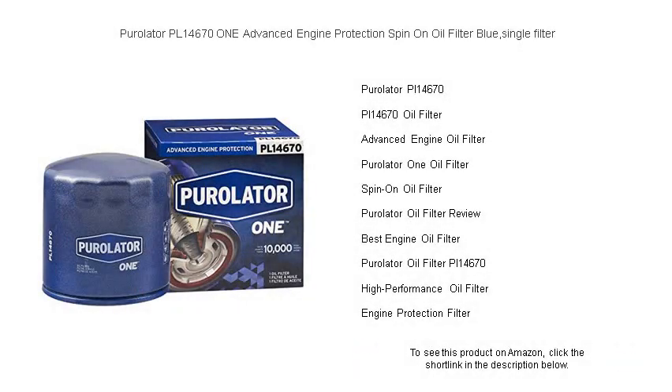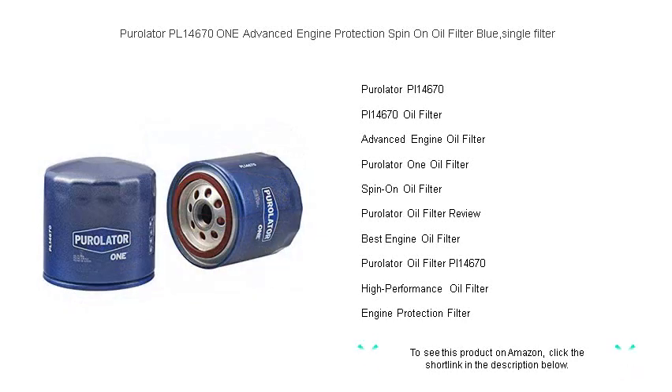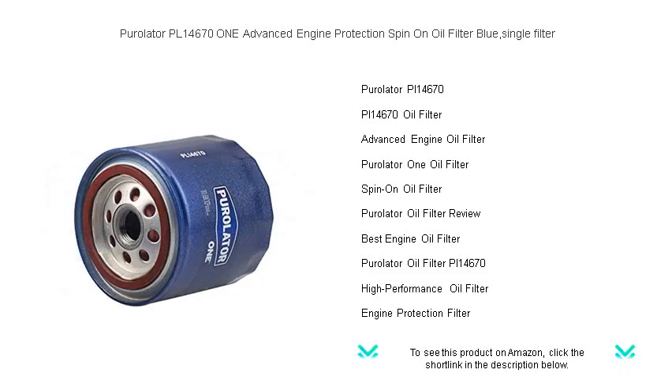Keep your engine running like new with the Purolator PL14671 Advanced Engine Protection Spin-On Oil Filter. This top-of-the-line blue filter is engineered to trap contaminants and protect your engine from the toughest conditions. It's designed to fit a wide range of vehicles, ensuring a perfect match for your ride.